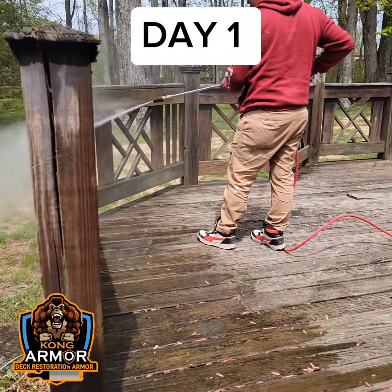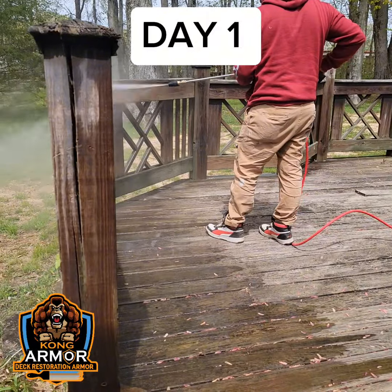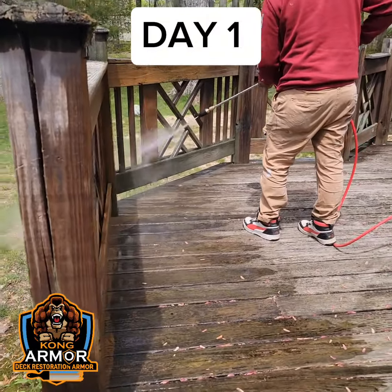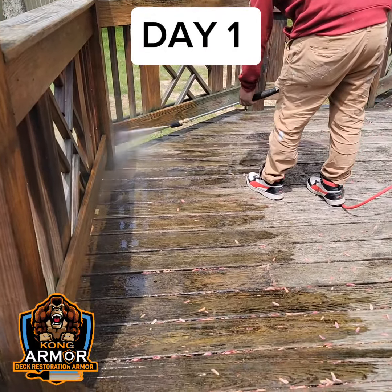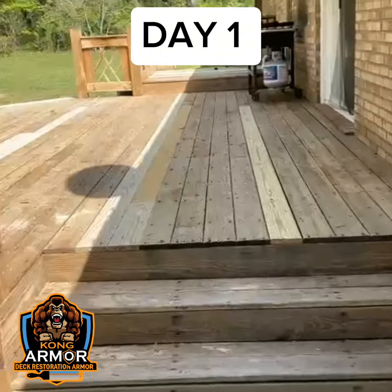The very first thing that we're going to do with your deck system — we're going to come in and get it cleaned up. Day number one, we're going to start cleaning your deck. We're going to get all that dirt, grime, all that stuff off of there. Everything that's built up over the years on your deck system — soot, all that stuff — it's going to come off.